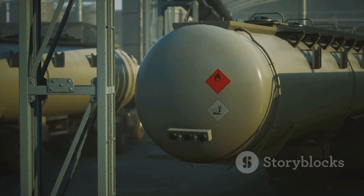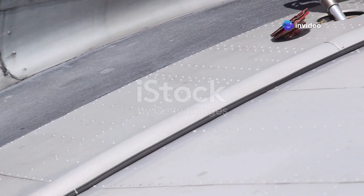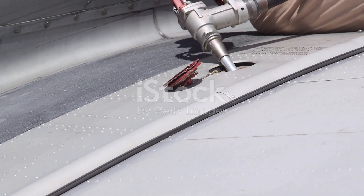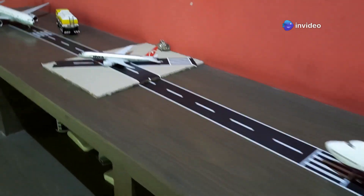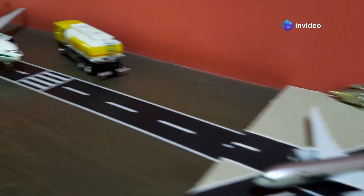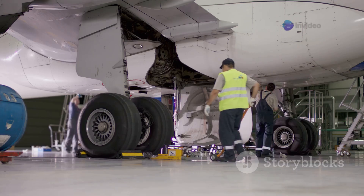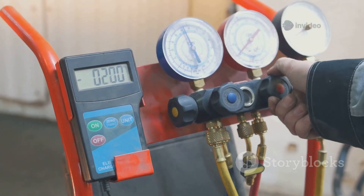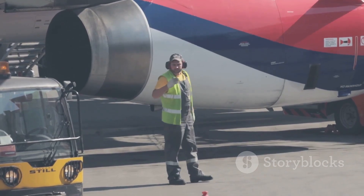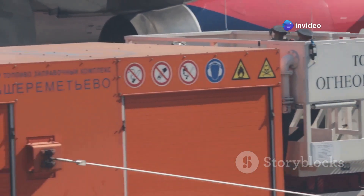With safety measures in place, the fuel transfer process can begin. The fuel operator connects the fuel hose to the aircraft's fuel receptacle under the wing, ensuring a secure and leak-proof connection. Once connected, the operator carefully opens the fuel valves, allowing fuel to flow from the truck or hydrant dispenser into the aircraft's fuel tanks. Throughout the fueling process, the operator constantly monitors the fuel pressure and flow rate using gauges and meters on the fueling equipment. This real-time monitoring ensures that fuel is delivered at the correct pressure and prevents overfilling, which could damage the aircraft's fuel system. Modern fueling systems often include automatic shut-off mechanisms that halt the fuel flow once the desired quantity has been delivered, further enhancing safety and accuracy.